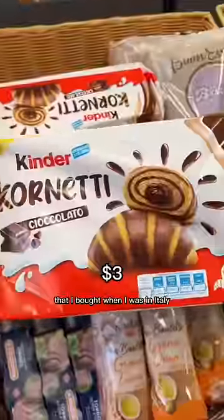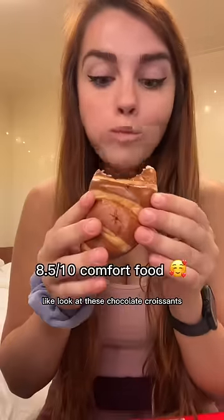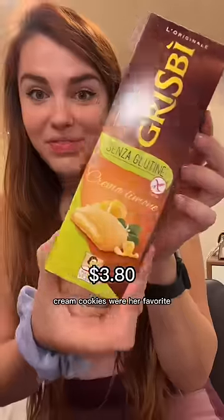Later I tried some of the snacks that I bought when I was in Italy. I'm obsessed with all the different Kinder products they have in Europe — look at these chocolate croissants that were so soft and filled with this sweet creamy chocolate. And the lady at the store said these lemon cream cookies were her favorite.